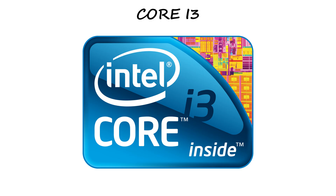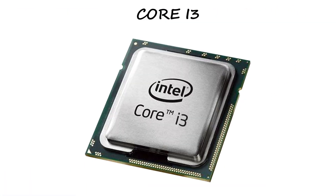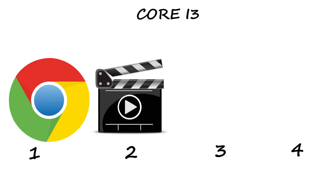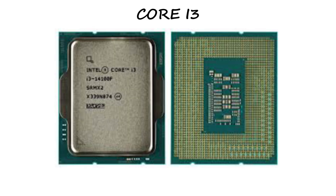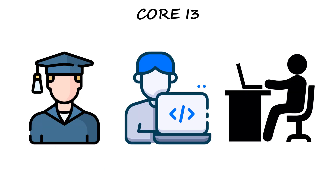Core i3 — the starter power. Now the real game begins: meet the Intel Core i3. This is where the Core series starts — much faster, smarter, and better at multitasking than Celeron or Pentium. Most i3 chips come with four cores, which means it can run four tasks at once without lagging. You can browse, stream HD videos, edit docs, and even play light games, all at the same time. It also supports hyper-threading, meaning every core can handle two tasks at once — basically, every worker now has an assistant. For students, coders, or office users, i3 is perfect for a smooth experience without spending a lot.